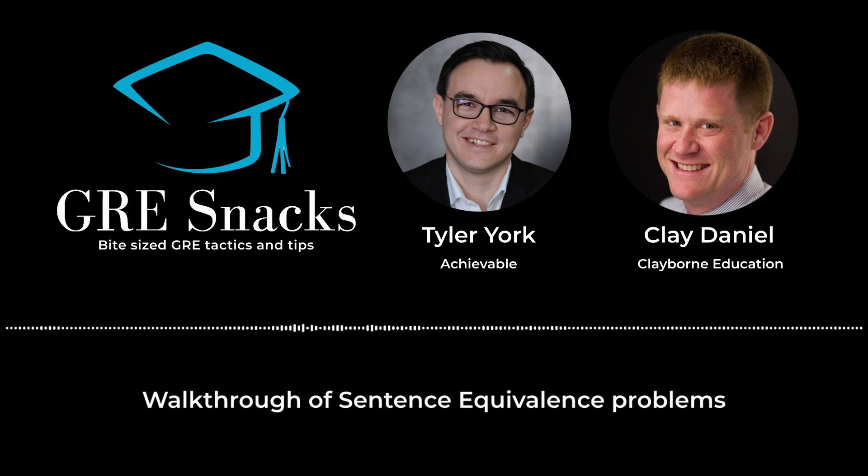Welcome to GRE Snacks, snackable episodes about the GRE exam and graduate school admissions. I'm Tyler, founder of Achievable, and we have a GRE course that is affordable and includes everything you need to ace your GRE.